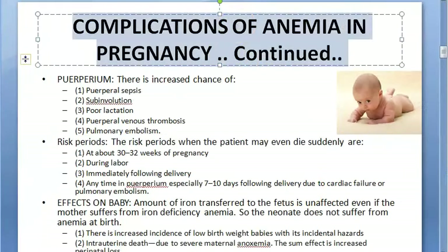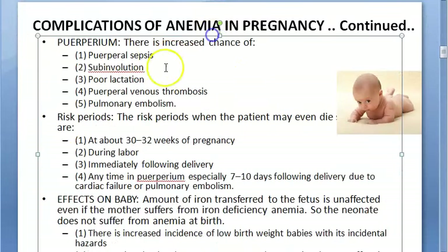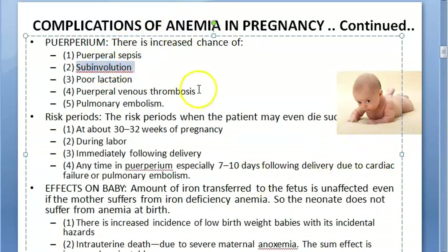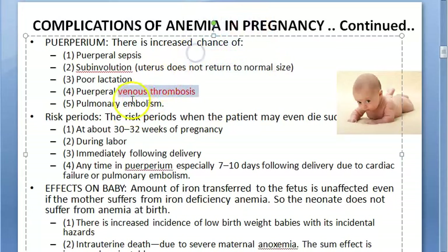In the puerperium, there are increased chances of sepsis and sub-involution — where the uterus does not return to its normal size. Poor lactation means the mother cannot give the baby enough nutrients. There is also risk of puerperal venous thrombosis and pulmonary embolism.